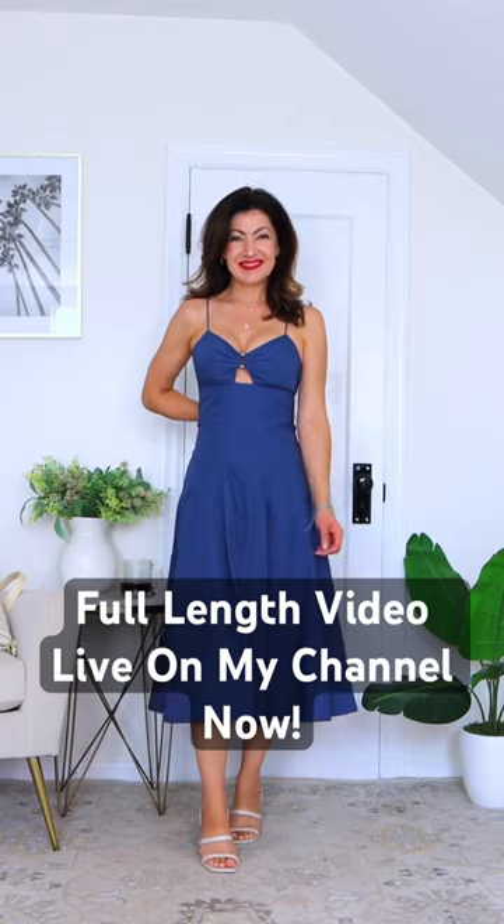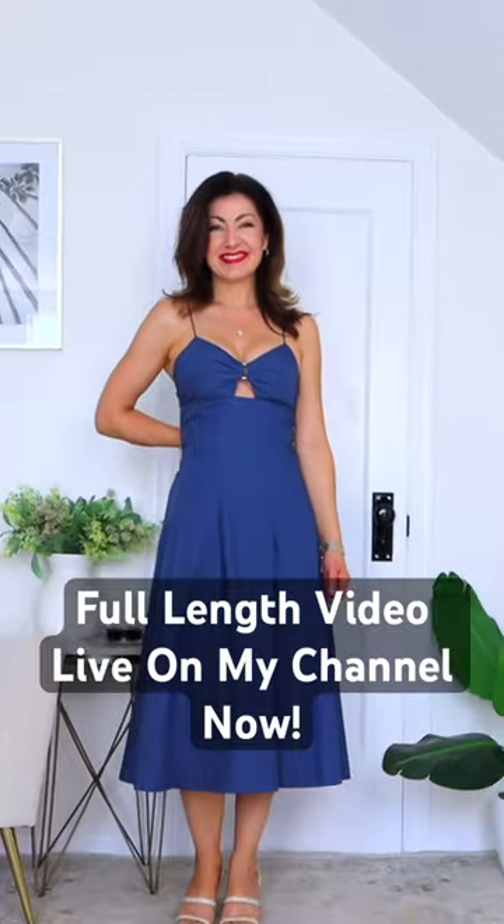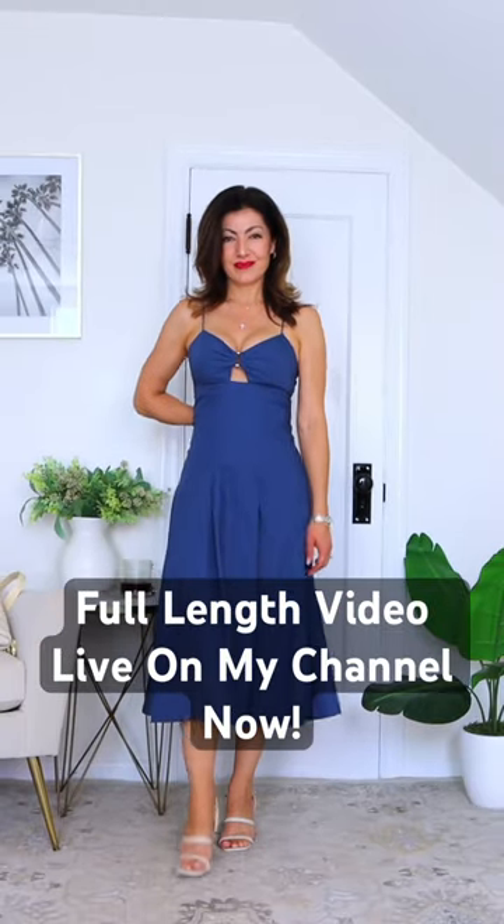It comes in two different colors. I am wearing the zero petite and it was $45. I have it paired with my cream heels and my cream bag.